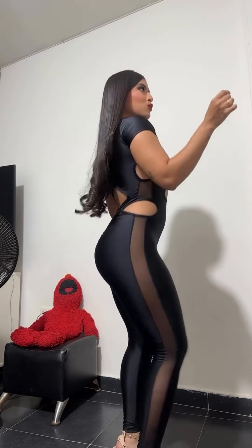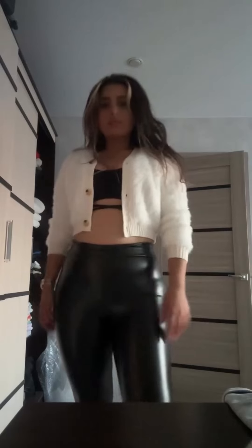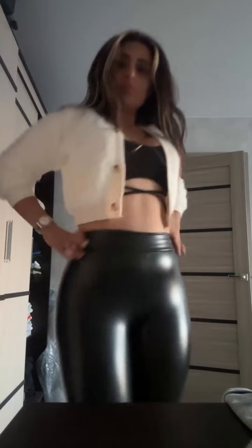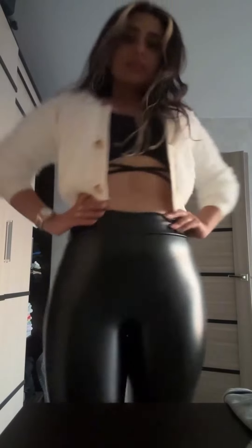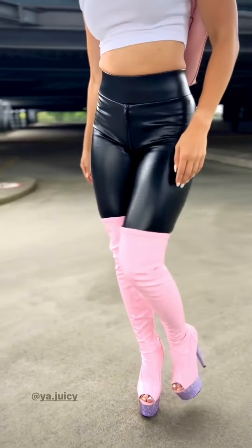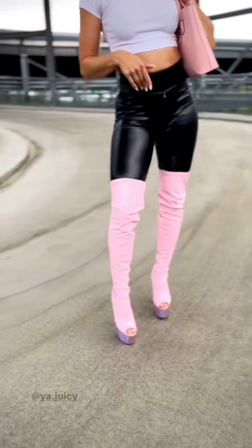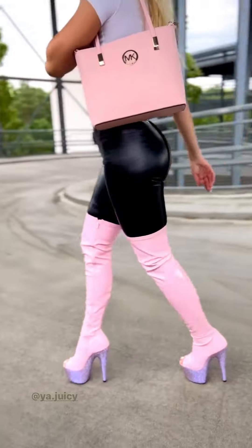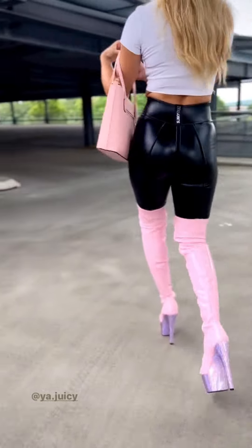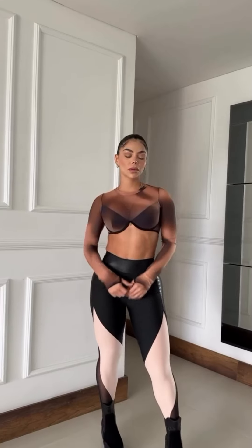Glam night out: leather leggings can easily be worn for formal occasions or during the night out. Team them with a sequin or metallic top to add a certain glitz to your look, and style with high heels. This outfit looks best under artificial light and highlights the sleek leather attire for a party or evening out in a stylish way. End with a clutch bag and simple jewelry to let the leggings and top be the center of attention.